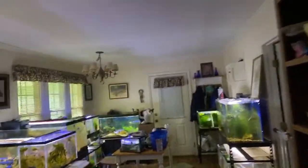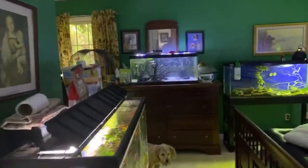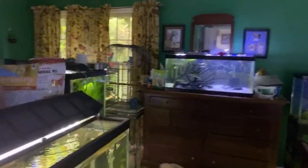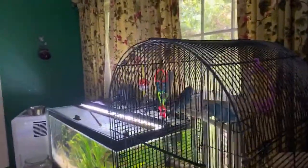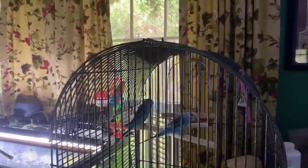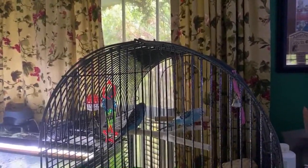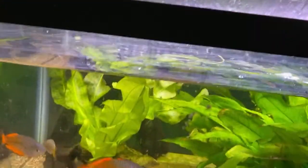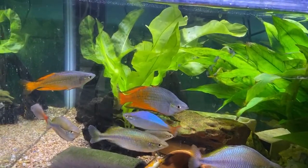I'm going around doing my maintenance. Feeding fish, so lids are up. The birds are not real happy because it's stormy out. Dead fish warning — there's another Parkinsoni which is easily two and a half, maybe three times the size of that fish. That one's at least twice the size.